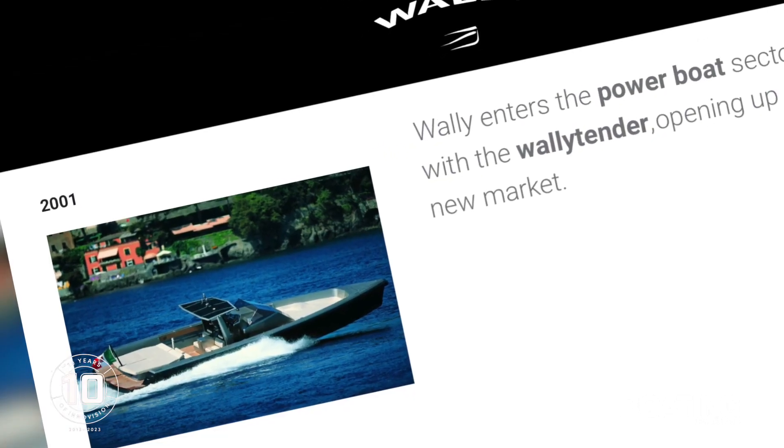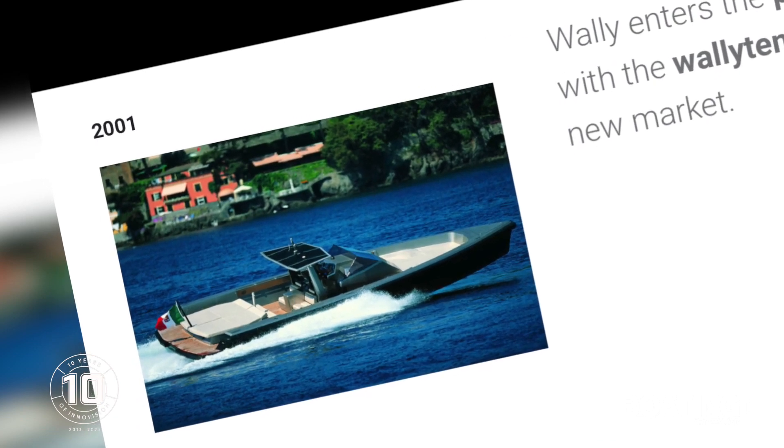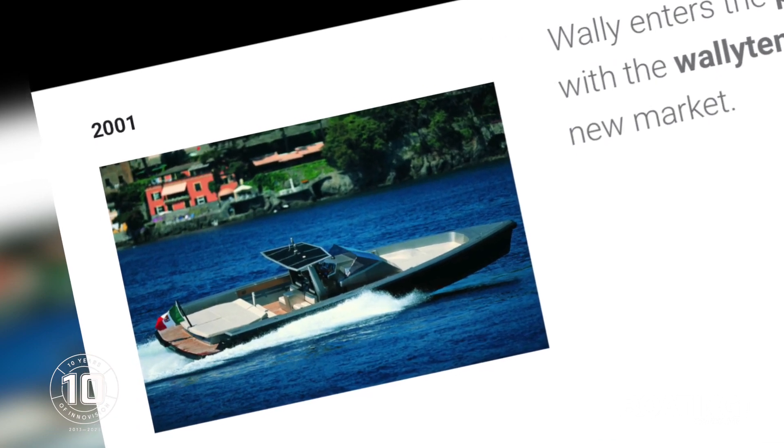So I was overseas doing a lot of sailing and I came across a design called Wally Boats. There was this boat I saw called a Wally Tender — it was a 40-foot carbon fibre thing that had a plumb bow, and I thought, that's pretty impressive. And then, after a bottle of wine, I had a lightbulb moment.